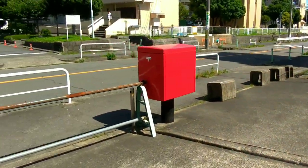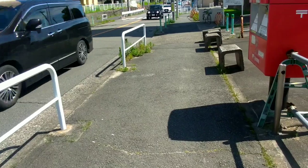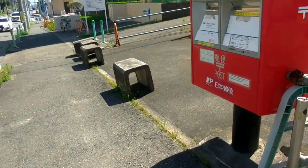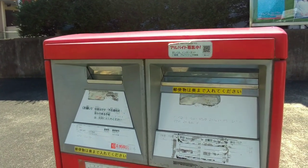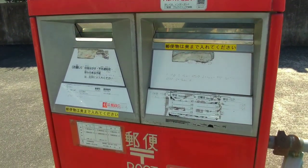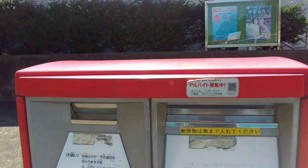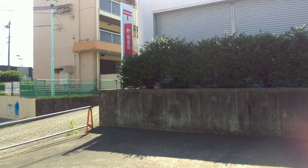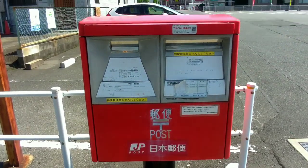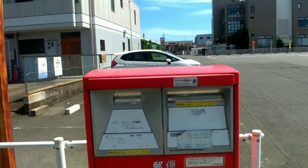You are correct! Japan Post outdoor mailboxes are indeed located on the streets, near post offices, and in other convenient locations accessible to the public. The placement of these mailboxes aims to provide easy access to individuals who wish to post their mail without having to travel long distances to a post office. Here are some common locations where you can find Japan Post outdoor mailboxes.